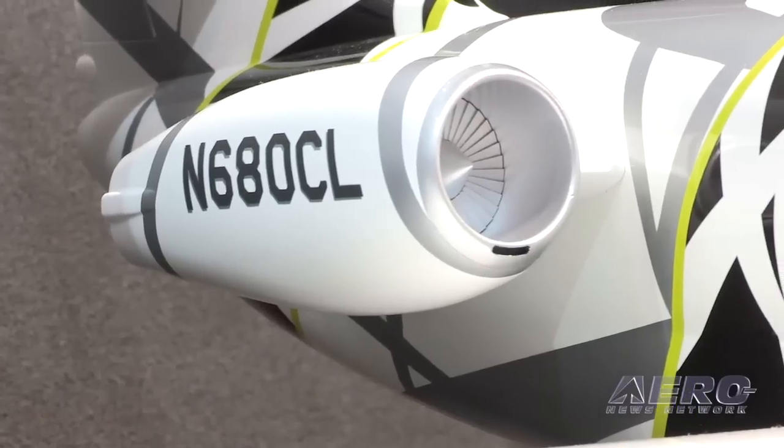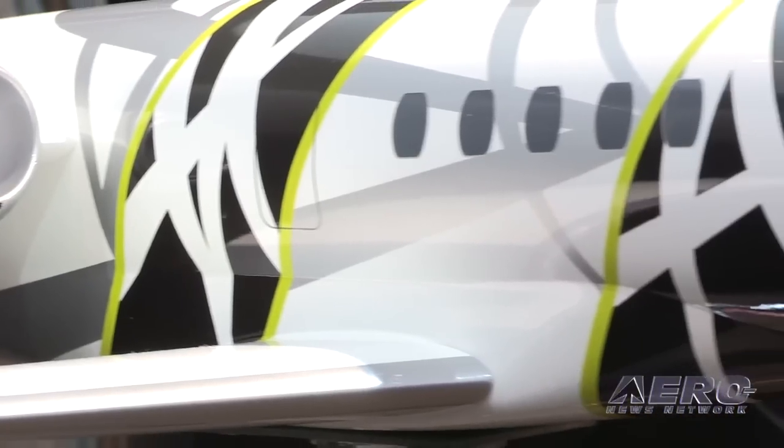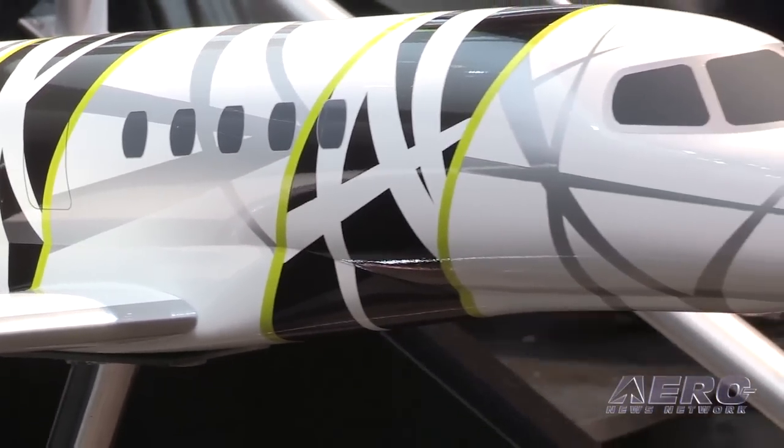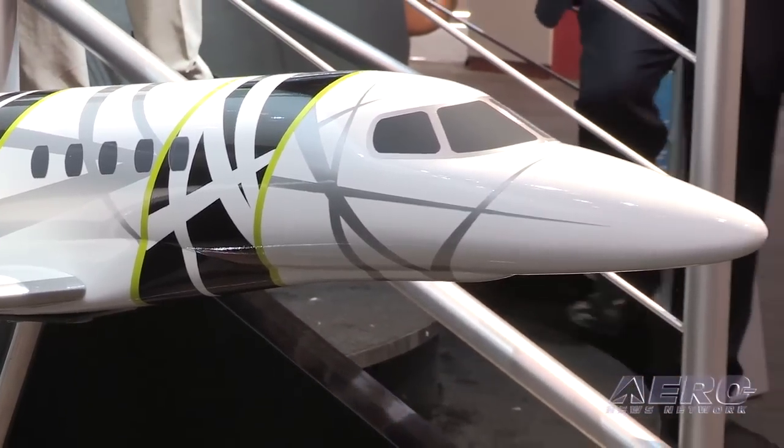What does the roadmap look like from here to Latitude production and sale? The roadmap is going to be pretty short. We have a very aggressive time schedule — the airplane will be certified in mid-2015, and we'll deliver our first Latitude before the end of 2015.